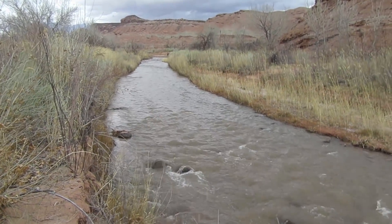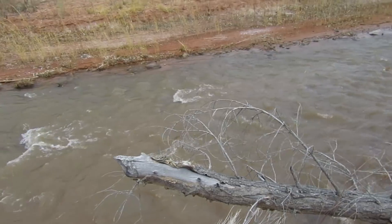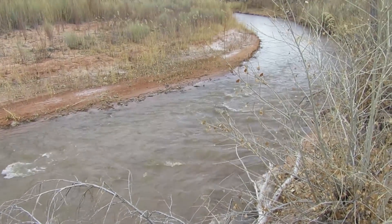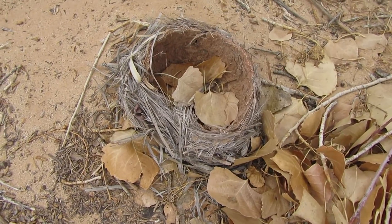I'm just inside Capitol Reef National Park now, just inside the boundary. Not to the visitor center yet, but I saw this huge parking area on the side of the road and thought I'd park and take a walk down to the river. This is the Fremont River. I love rivers — I love just looking at rivers, and I love desert rivers even more. Just found this little bird's nest on the ground. Sorry it's so windy — it's even more annoying for me when I have to edit the video.